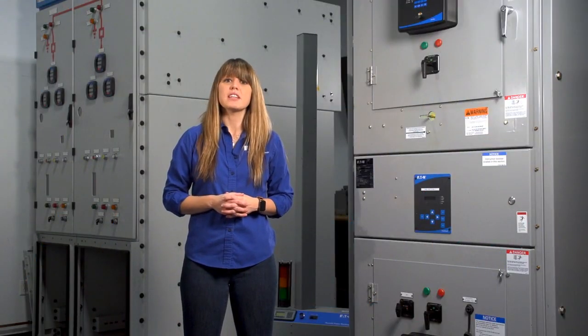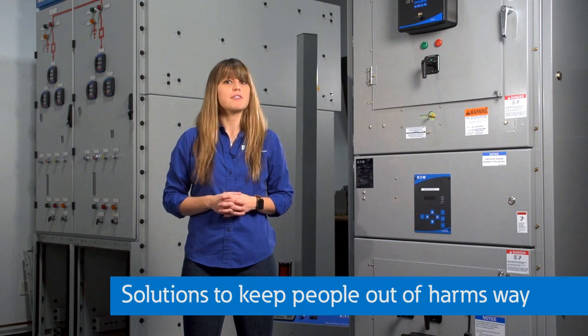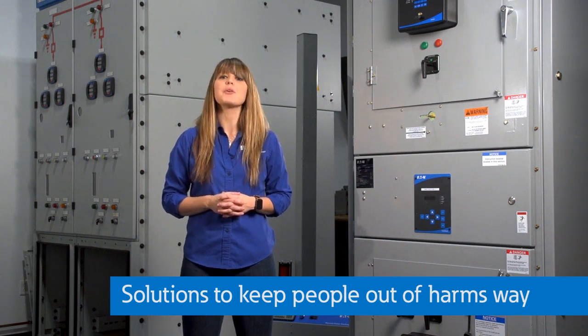Now, switching gears a little bit, let's talk about arc flash solutions that keep people out of harm's way.